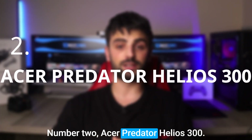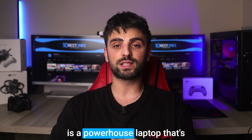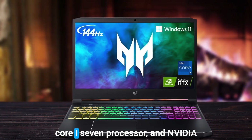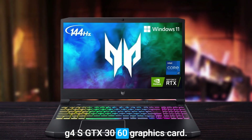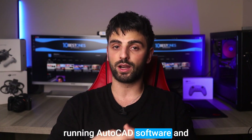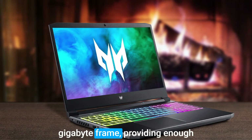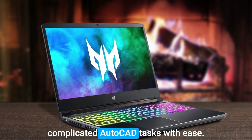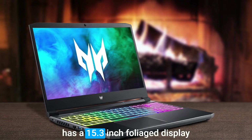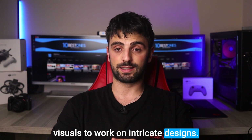Number 2: the Acer Predator Helios 300. This is a powerhouse laptop that's perfect for AutoCAD users. With its 10th-generation Intel Quad-Core i7 processor and NVIDIA GeForce GTX 3060 graphics card, you can expect a smooth and seamless experience when running AutoCAD software and other demanding applications. The laptop boasts an impressive 16GB of RAM, providing enough memory to handle even the most complicated AutoCAD tasks with ease. Additionally, it has a 15.3-inch Full HD display that offers clear and detailed visuals to work on intricate designs.